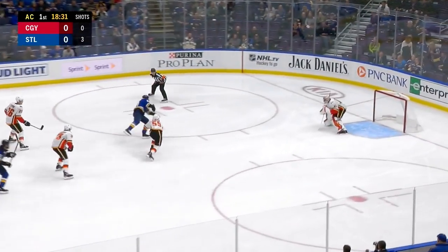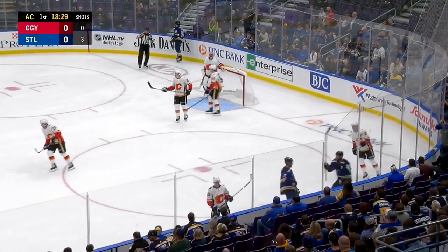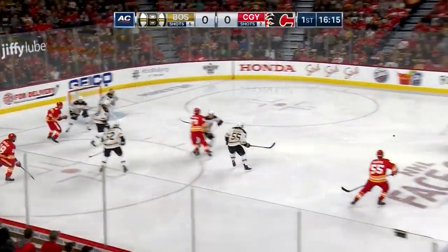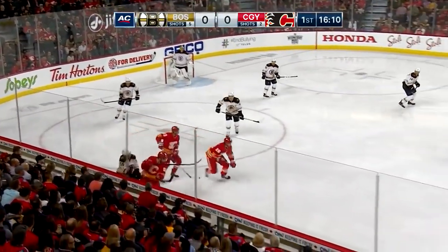Petrangelo with a pass. Tarasenko always dangerous. He fanned on the shot though. And the second chance is off the stick of Hannafin. And the puck goes over the glass and out of play. Back to Anderson. Anderson shoots. Rask makes the save. Rebound to the boards. Bruins pick it up. Chipped to the line and out.